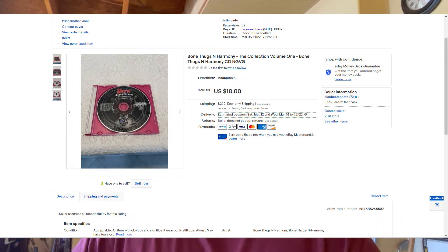Then I sold one of my old rap CDs again — Bone Thugs-N-Harmony, The Collection Volume One, without the case. This was also on March 6th. We sold that for $10 in relatively good condition, aside from it being in only a slim jewel case without the booklet or artwork. We probably made about an $8 to $8.50 profit on that, but it was all profit.